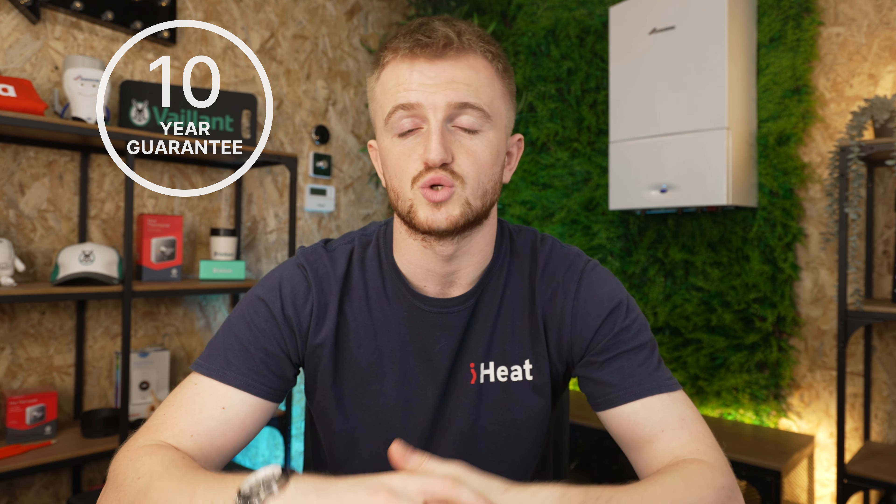And of course you get a 10-year guarantee when you buy through iHeat as standard, which is just one of many reasons to buy from iHeat. We have over 6,000 Trustpilot reviews, over 500 engineers nationwide to install your brand new boiler, and we can be there the very next day — fixed price quote. What more could you want?